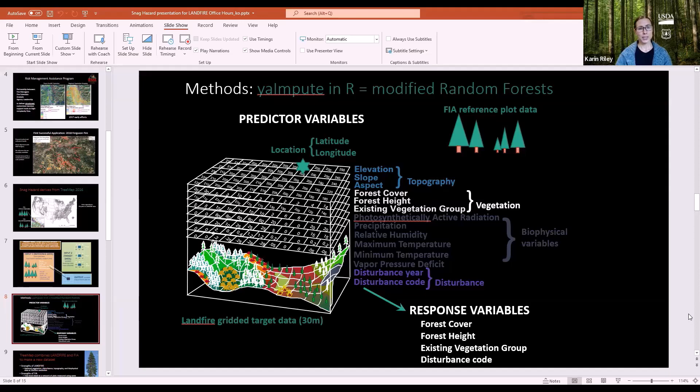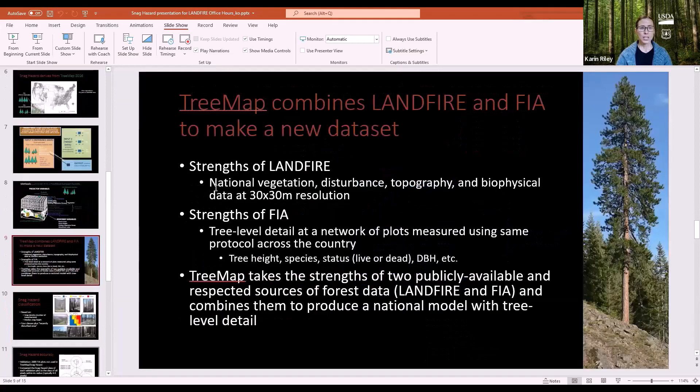Those are all the predictor variables. In random forest, you can have more than one response variable, which is useful. Four response variables were chosen: forest cover, forest height, existing vegetation group, and disturbance code. Using response variables that are also nominally predictors really boosted the accuracy for those variables.